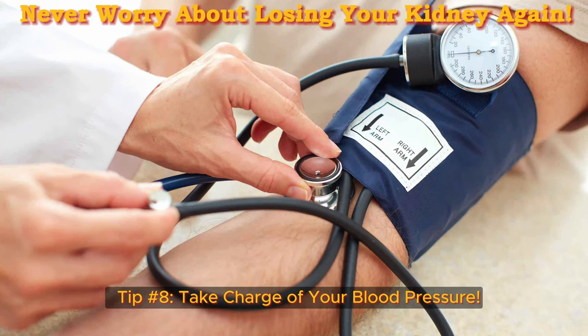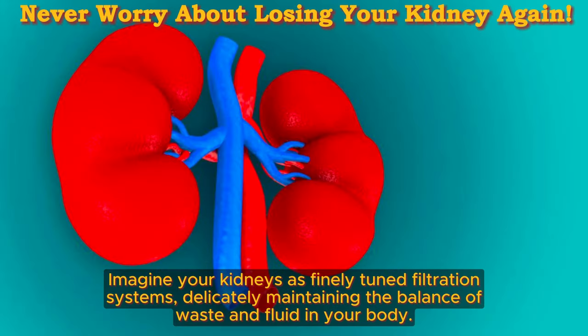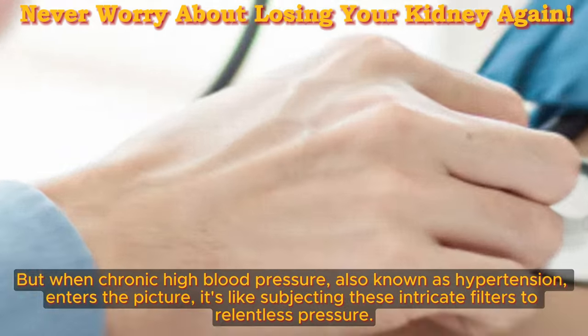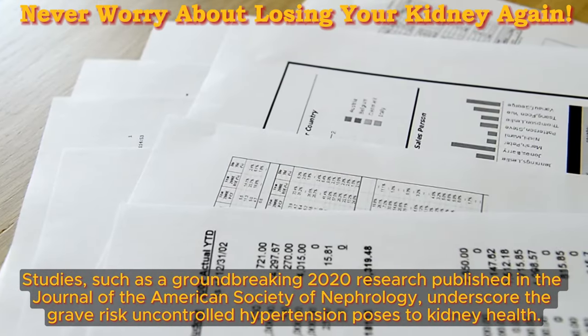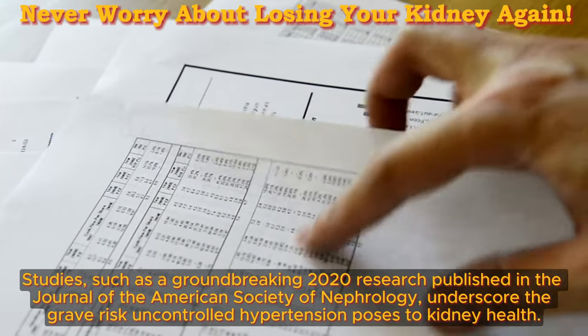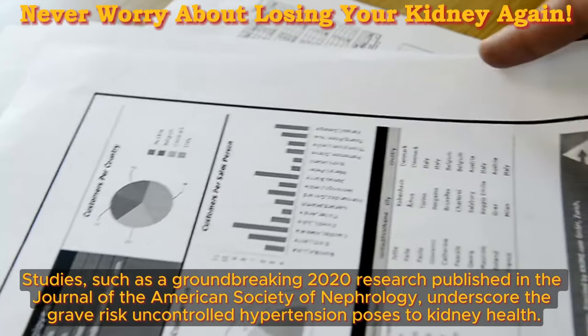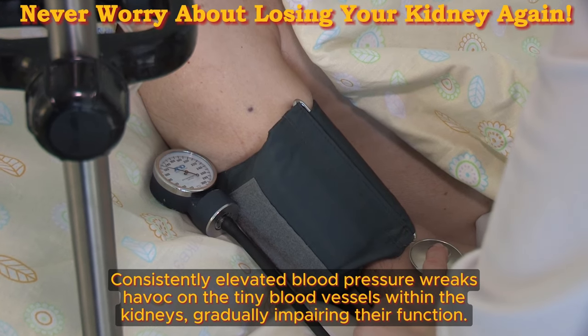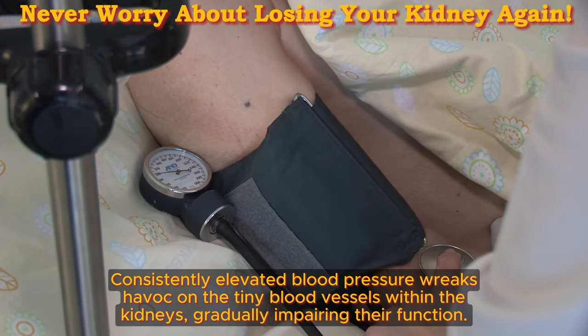Tip number 8: take charge of your blood pressure. Imagine your kidneys as finely tuned filtration systems, delicately maintaining the balance of waste and fluid in your body. But when chronic high blood pressure, also known as hypertension, enters the picture, it's like subjecting these intricate filters to relentless pressure. Studies, such as a groundbreaking 2020 research published in the Journal of the American Society of Nephrology, underscore the grave risk uncontrolled hypertension poses to kidney health. Consistently elevated blood pressure wreaks havoc on the tiny blood vessels within the kidneys, gradually impairing their function.